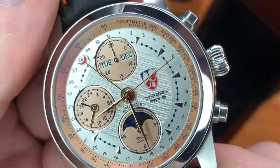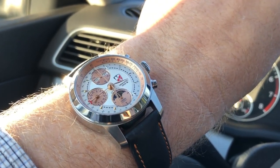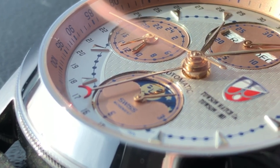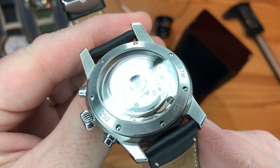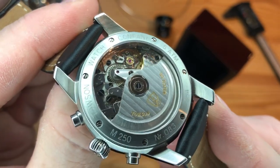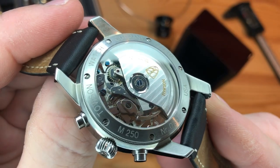The sapphire crystal is super crisp and clear. The anti-reflective coating actually amplifies the legibility of the handset, as light hitting the hands and the sub-dials is filtered quite nicely. And the exhibition caseback also features sapphire crystal, which helps with the clear viewing of that movement and its decoration, and obviously your scratch resistance on that side as well.